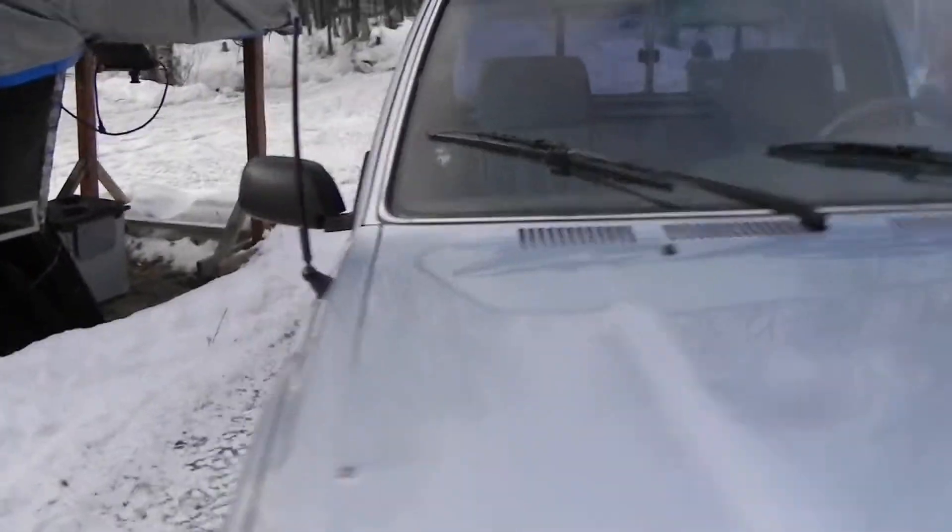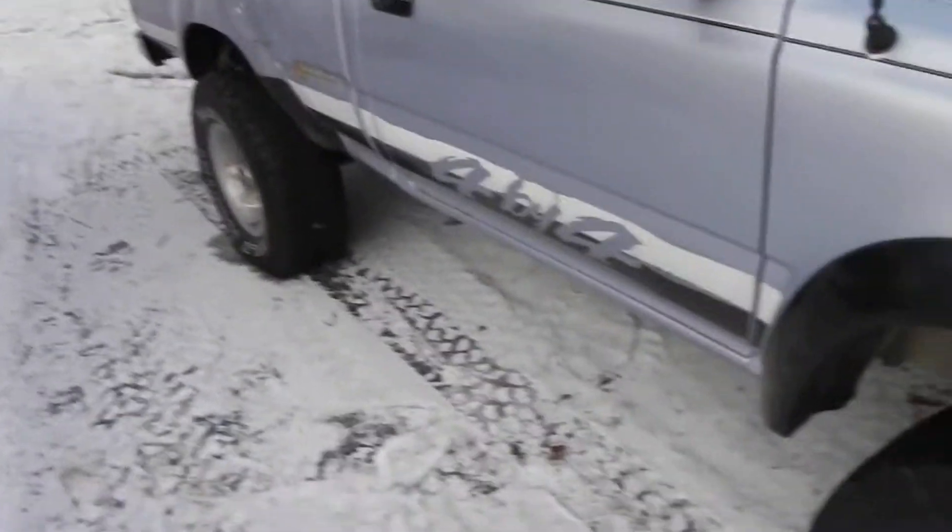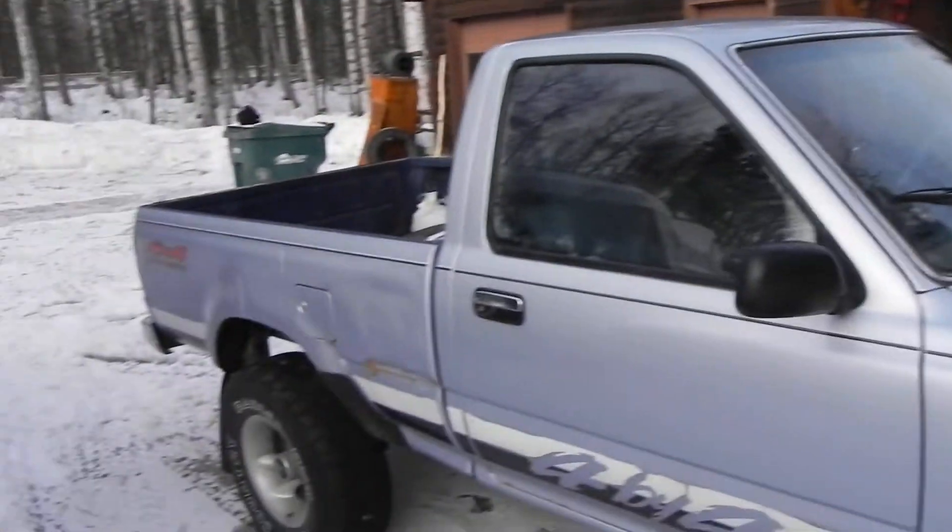Bought it as kind of a little project truck, trail truck, tooling around town sort of truck. It's not bad. Thank you guys.